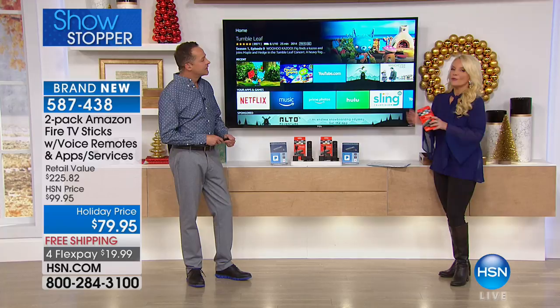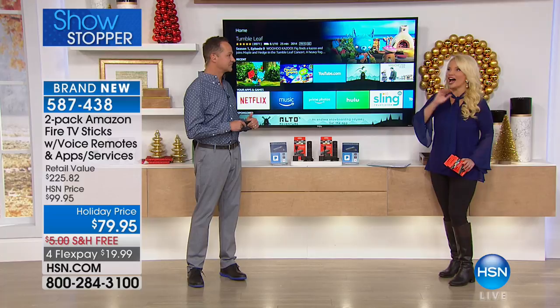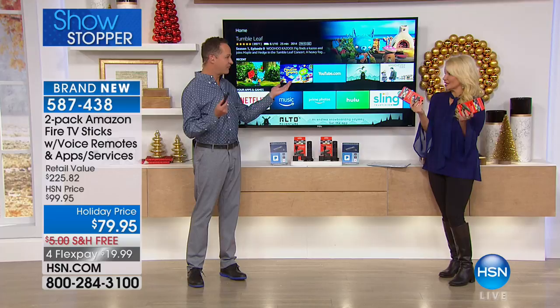This is brand new here at HSN. It hasn't even been on air and 200 people already said they have to have it. We can say this is the fastest, most powerful streaming device offered under $50 — and actually under $40 a piece because you're getting two of them.